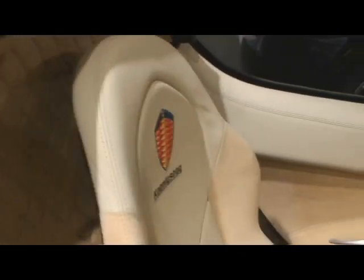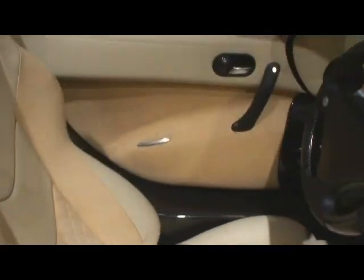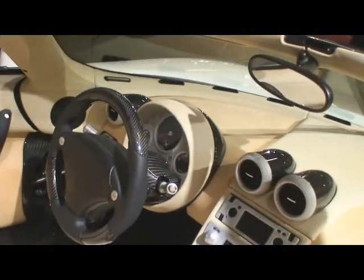Gorgeous interior — Alcantara and Champagne. And the new Chrono Cluster.